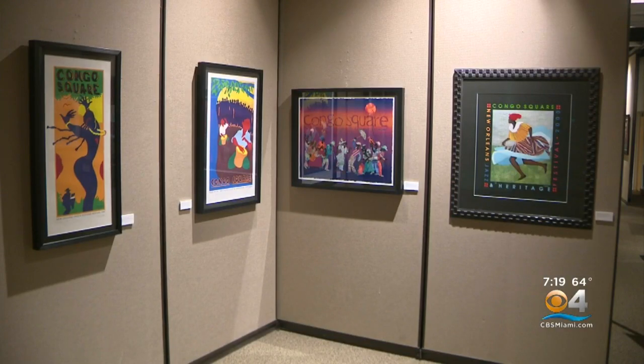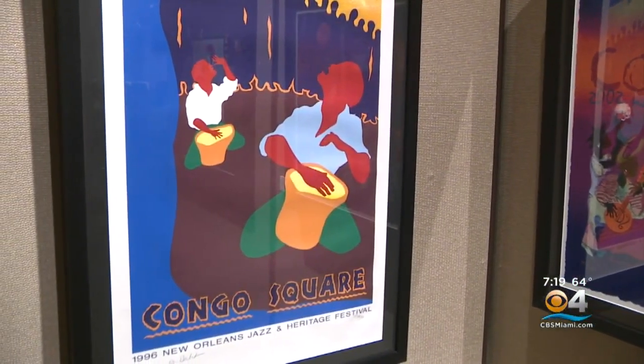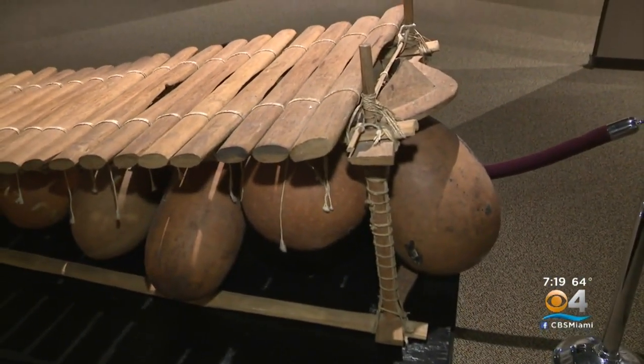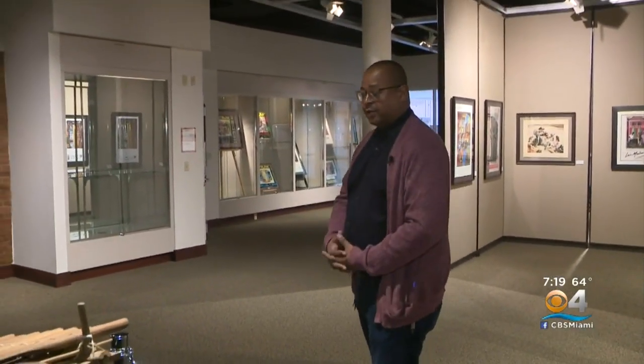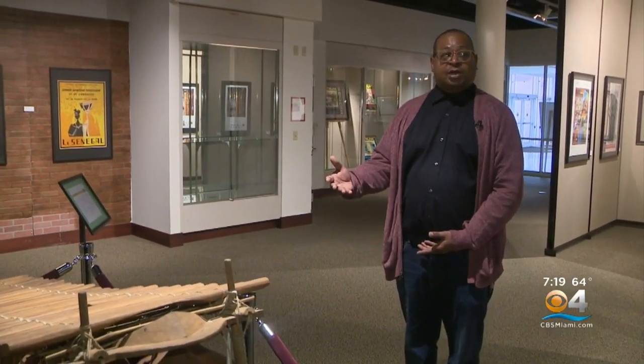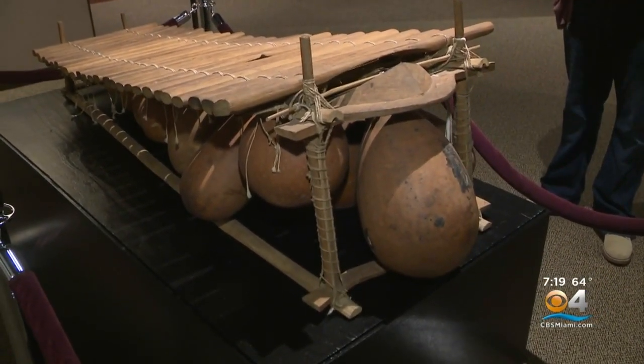Congo Square in New Orleans is known as a place that historically Black culture has been on display in ways in which it has not been able to be on display over hundreds of years. We have this balaphone, which is similar to the xylophone but predates it. And this is an African instrument owned by the library, which is incredible — that we were able to display this within the context of Black music.